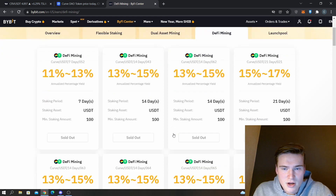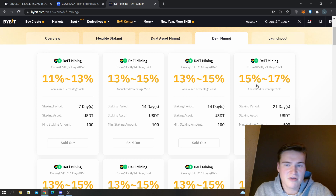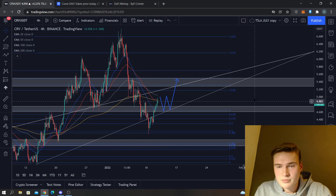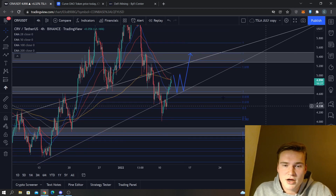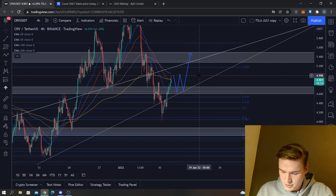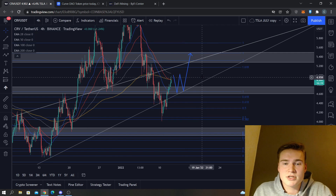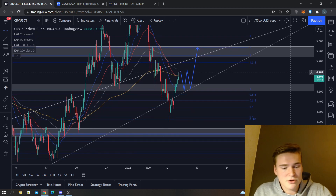I also saw it on Bybit that you could get some nice percentages on it — might consider doing that. I think it's a good chance; 15 to 17% is not the highest percentage for any crypto you can get obviously, but for Curve it's quite good. If you don't have an account on Bybit yet, they're a very good exchange, definitely for trading — very low fees. If you want to sign up, you can do so through the link in the description and even get some bonus USDT while starting.